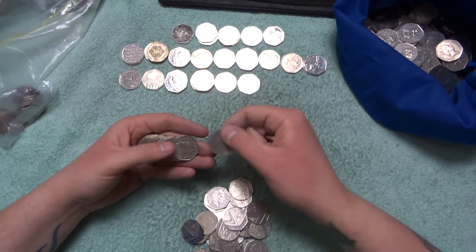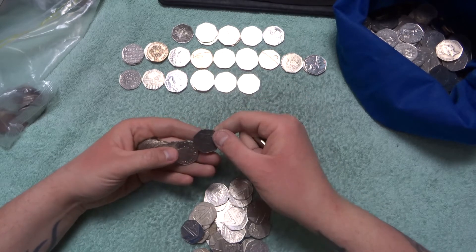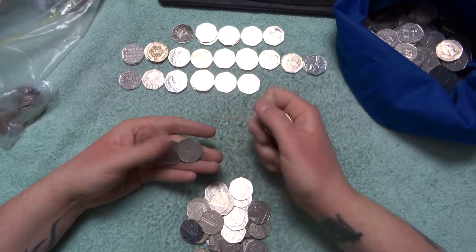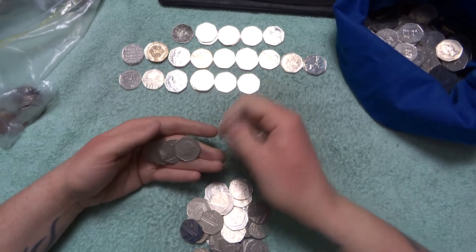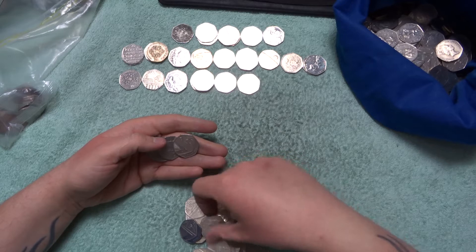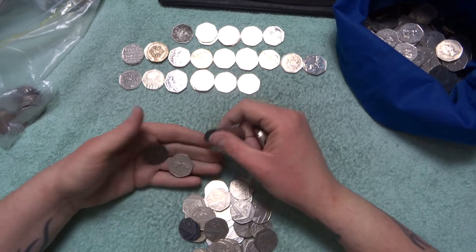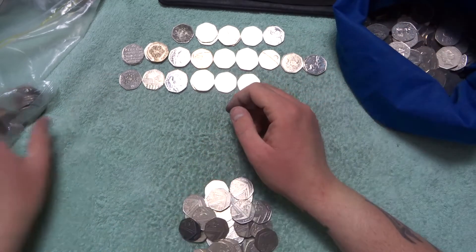Britannias again. It's not been the best search, but that's the way it goes. Britannia, Britannia, Britannia. So we're down to our last bag already.